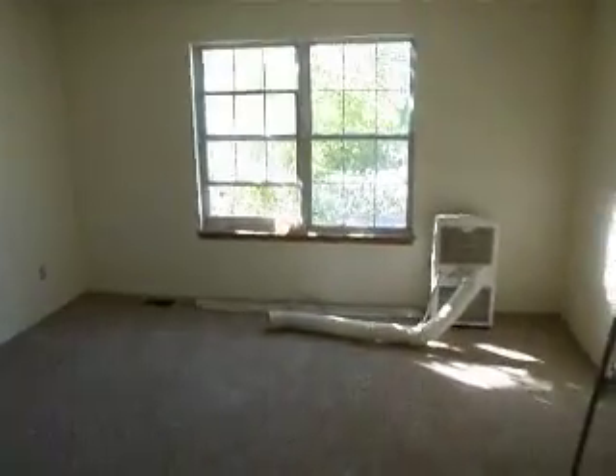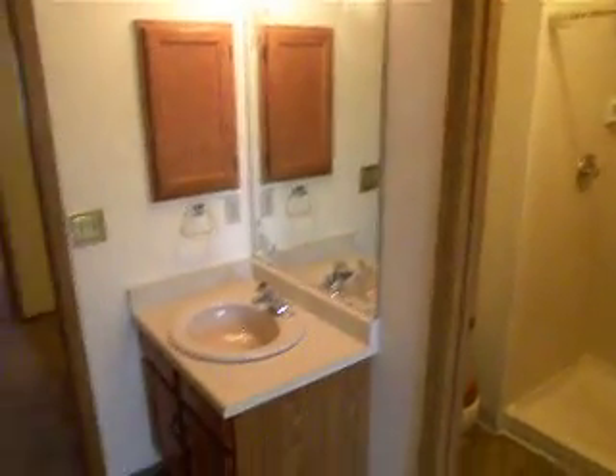Second bedroom across the hall. It's a three-quarter bathroom. Lots of closet space in the hallway.